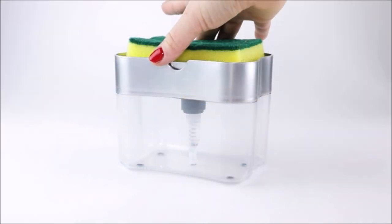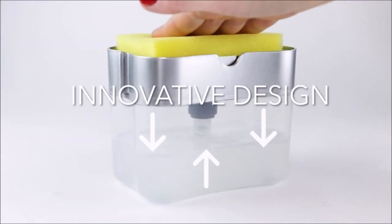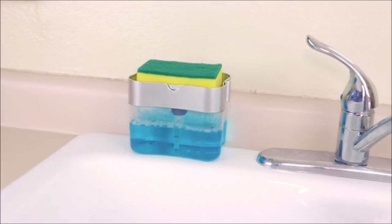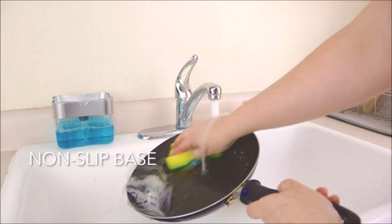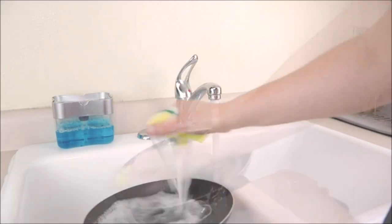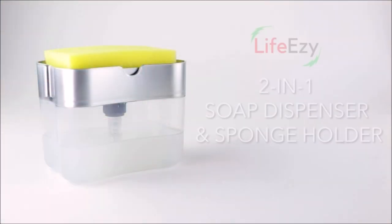Introducing the Soap Dispenser, priced at $6.99, designed for easy soap dispensing in the kitchen sink. With a capacity of 13 ounces, it streamlines daily tasks and reduces kitchen sink time with effortless dispensing for faster dishwashing. The attached caddy eliminates sink clutter, holding sponges, scrubbers, rags, and scouring pads in one convenient place while keeping counters dry. The dispenser ensures the perfect amount of soap on the sponge, saving time and soap usage. Compatible with all liquid soaps, it's a practical addition to your kitchen.